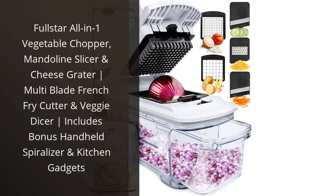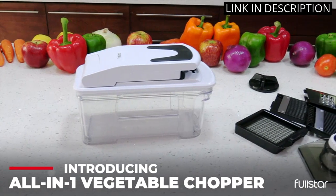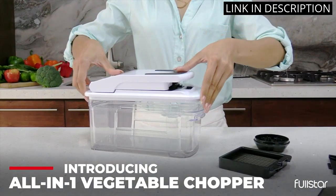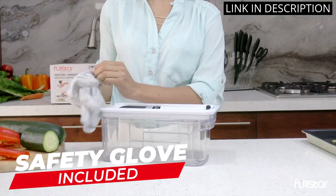I recently purchased the Fullstar All-in-One Vegetable Chopper, Mandolin Slicer and Cheese Grater and I'm so glad I did. It's a great kitchen tool for anyone who loves to cook. It's easy to use and comes with a bonus handheld spiralizer and other kitchen gadgets.